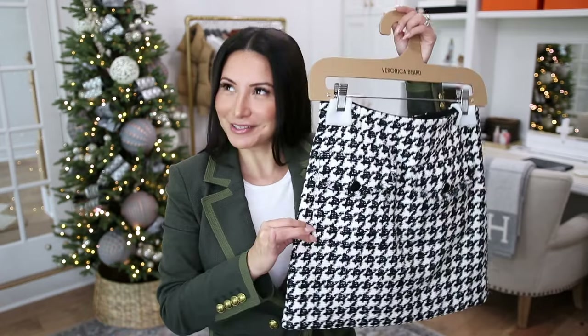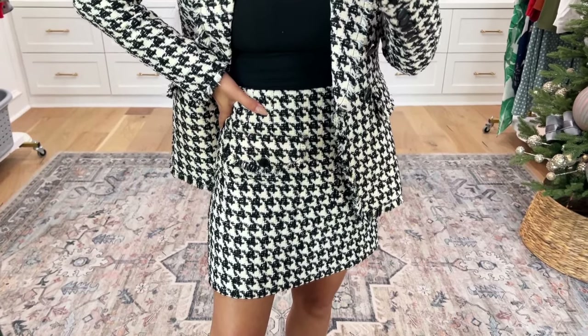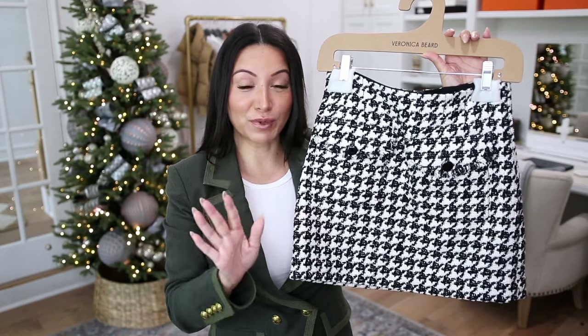For outfit number one, I wanted to style this blazer the most obvious way because a two-piece set is always a good idea, especially when it comes in houndstooth. This skirt is seriously perfection — it is giving all of the old money classic vibes. If you have any upcoming holiday parties and you're wanting to walk in with a wow moment, this suit is perfection. Make sure to check out the links down below because they have a lot of great holiday pieces. I ended up doing the matching coordinating set, which is also in the houndstooth fabric. Old money, classic, timeless.